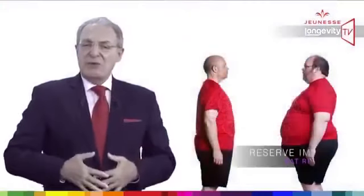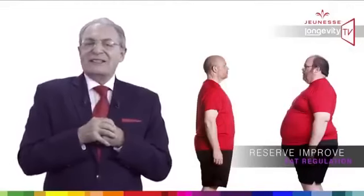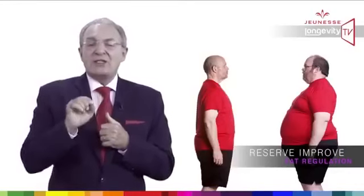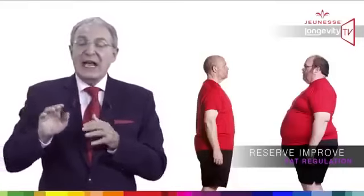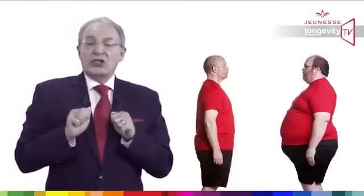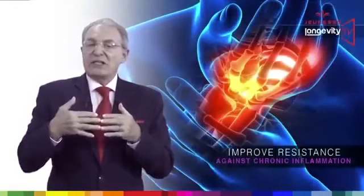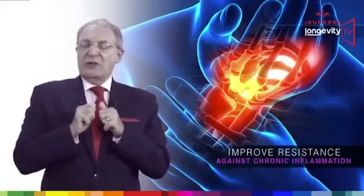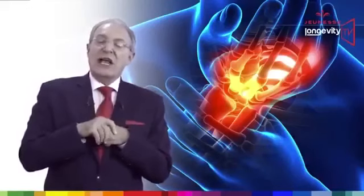Reserve improves fat regulation. In 2005, scientists in Canada and Chile discovered that resveratrol appears to counter the effects of elevated fatty acids and also slows sugar absorption in the intestines.